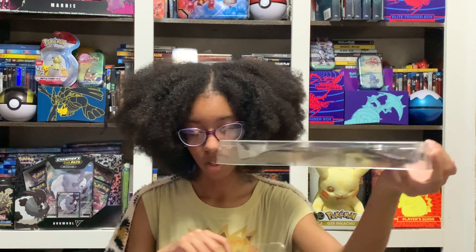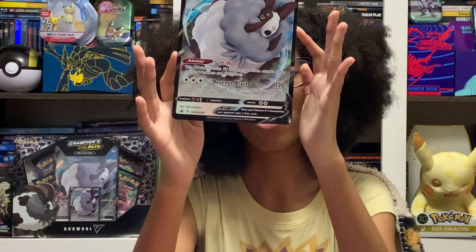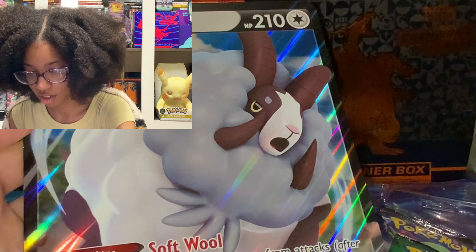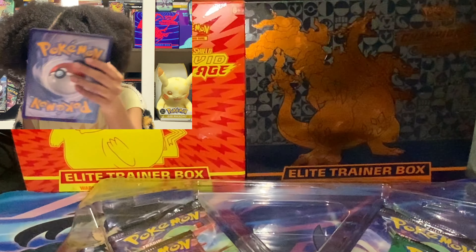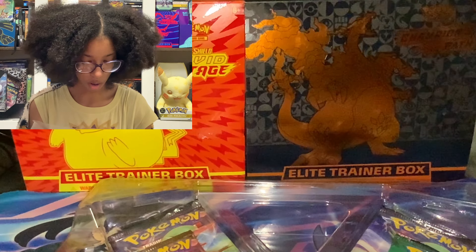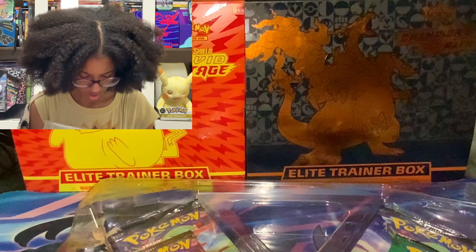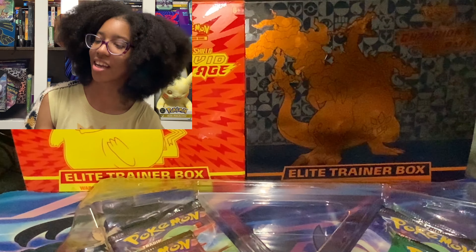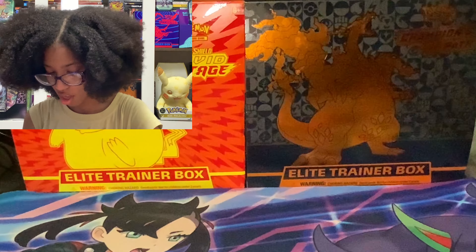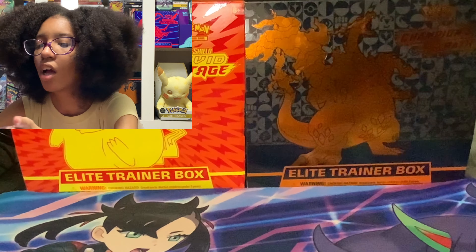Okay, that came out easier than normal. Here is our Pokémon card, and let's see if I can get this out without damaging it. I gotta squeeze this. Okay, onto the packs. Here is your code card, and now it's gone. Here's a closer look at this card.